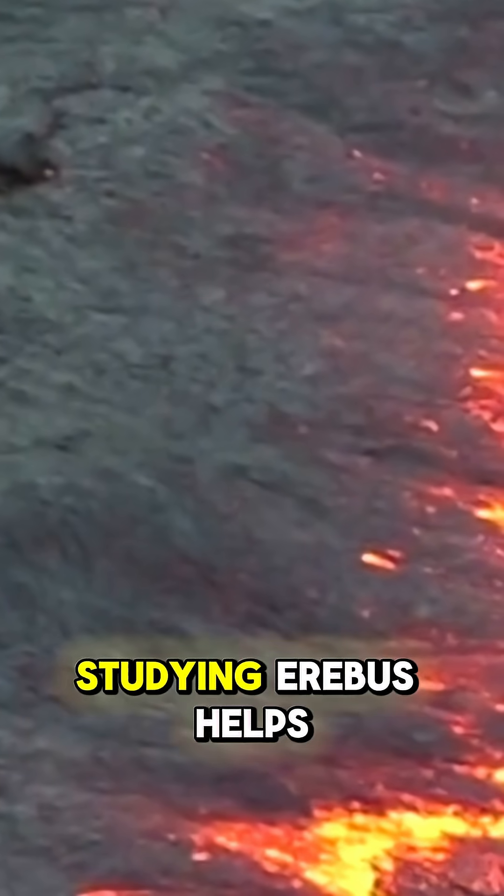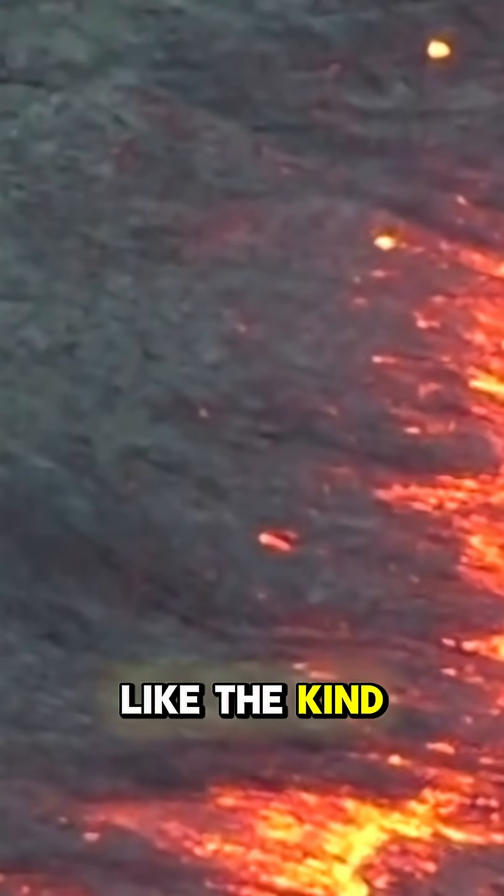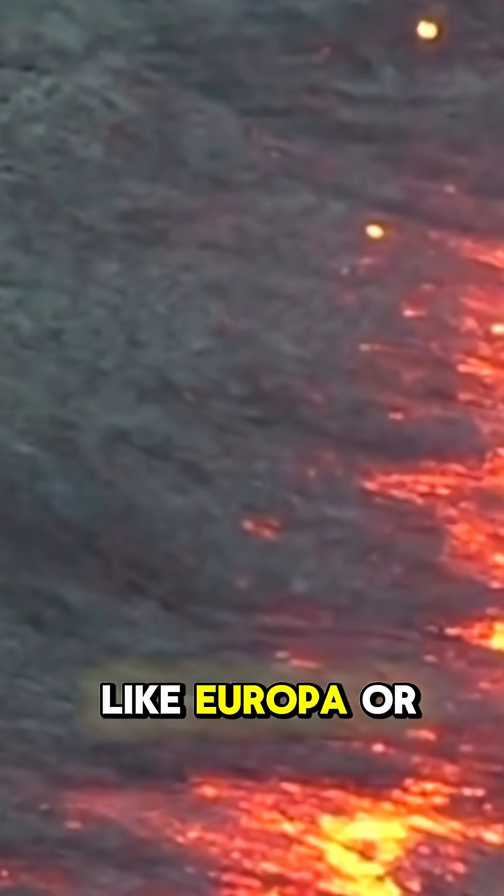Scientists study these eruptions to understand how volcanic activity interacts with extreme cold environments. Studying Erebus helps us understand icy volcanism, like the kind we might find on distant moons like Europa or Enceladus.